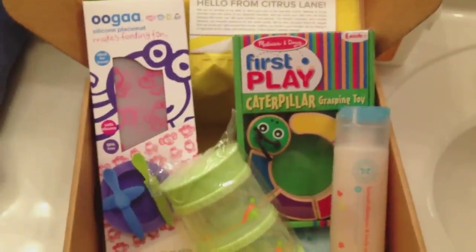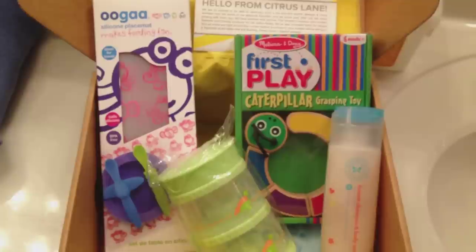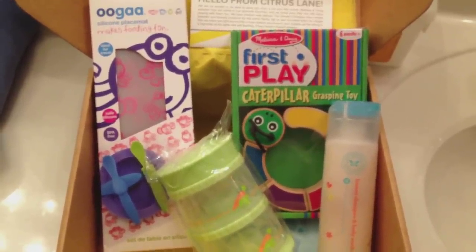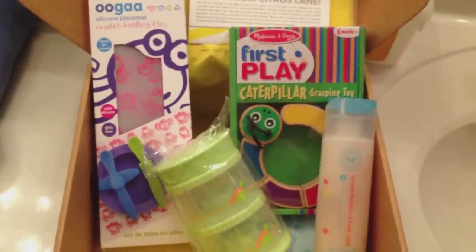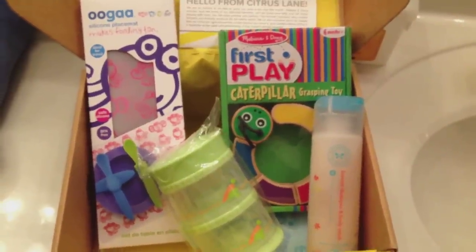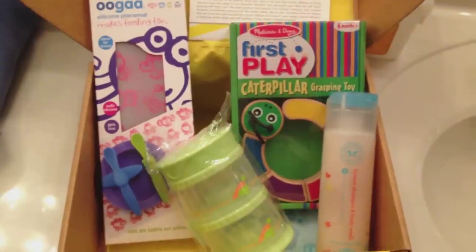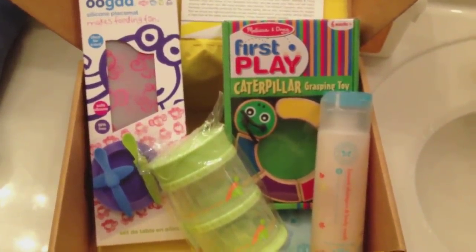So this is everything that I got in my April Citrus Lane box, and I absolutely love everything in here. If you haven't heard of Citrus Lane before, it's basically a monthly subscription box for baby, and sometimes they send mommy products too. It's about $25 a month, and there are always coupon codes online so you can get a discount. They send you a box filled with goodies for your baby, however old your daughter or son is.